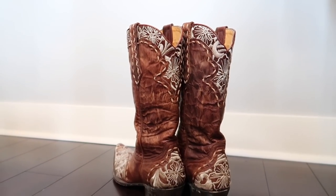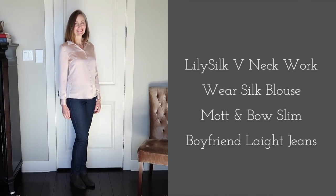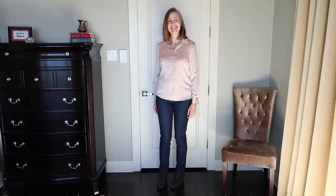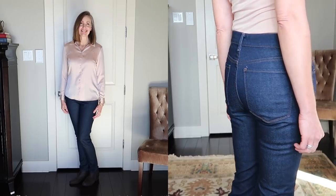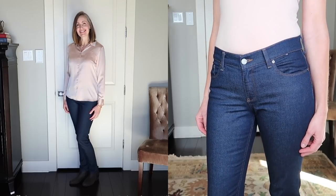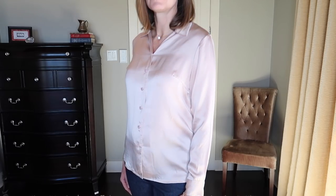The first two core pieces are this silk blouse from Lily Silk and these jeans from Mott & Bow. The blouse has been in my wardrobe for well over a year — this is the second winter I'm wearing it. The jeans are new. The slim boyfriend jeans are my favorite from Mott & Bow; this is the second pair. Their denim is top-notch, lasts a long time, and my older pair still looks new.